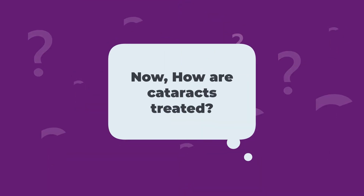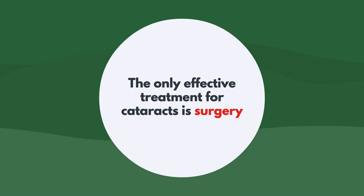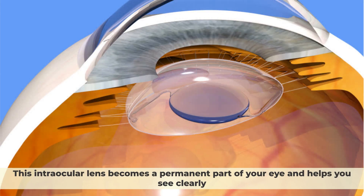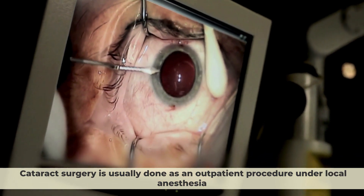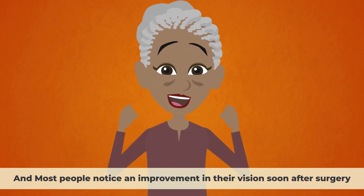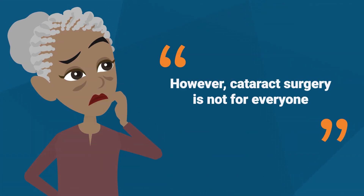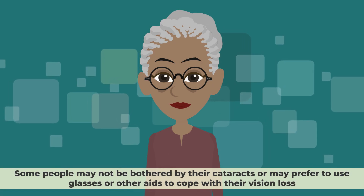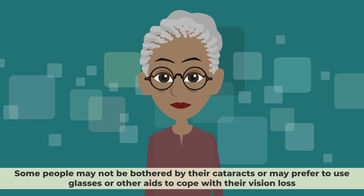Now, how are cataracts treated? The only effective treatment for cataracts is surgery. Surgery involves removing the cloudy lens and replacing it with an artificial lens called an intraocular lens. This intraocular lens becomes a permanent part of your eye and helps you see clearly. Cataract surgery is usually done as an outpatient procedure under local anesthesia. It is generally safe and has a high success rate, and most people notice an improvement in their vision soon after surgery.